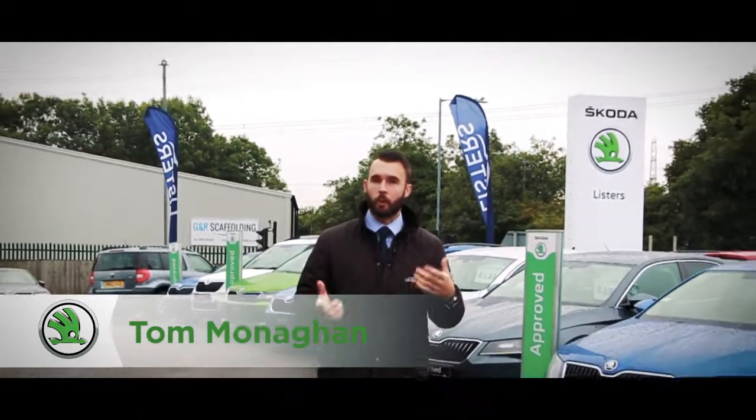Hi there, I'm Tom from Lister's Skoda Coventry. I'm the new brand specialist here. What I'm going to be doing every week is something called Know Your Skoda.